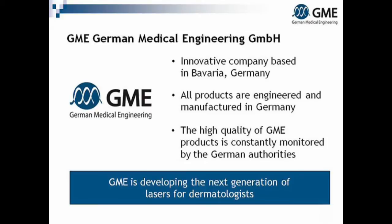All products are engineered and manufactured in Germany. The high quality of GME products is constantly monitored by the German authorities. GME is developing the next generation of lasers for dermatologists.